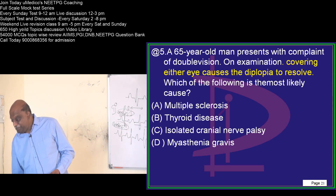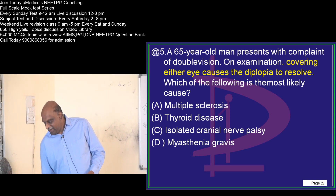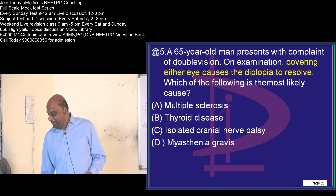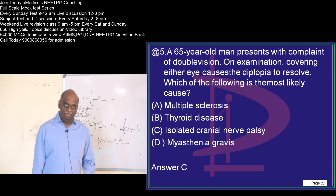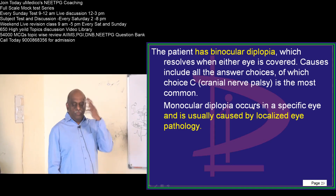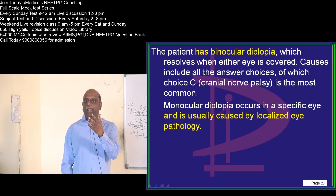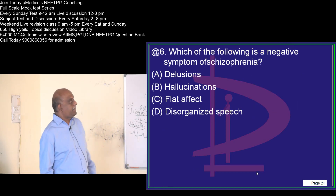Akshay says myasthenia — come on, don't make such a blunder. Ravi, as usual, rocks with answer C. Ritu and Ash also said isolated cranial nerve palsy — correct. Generally, this is binocular diplopia. The one which resolves by closing one of the eyes is only possible if there is an isolated uniocular diplopia because of cranial nerve palsy. That is how you recognize it.